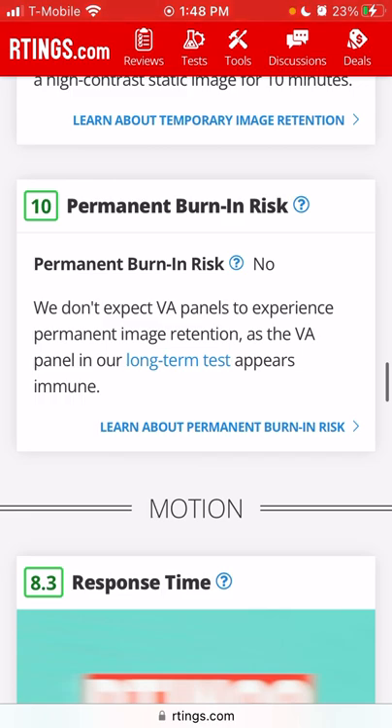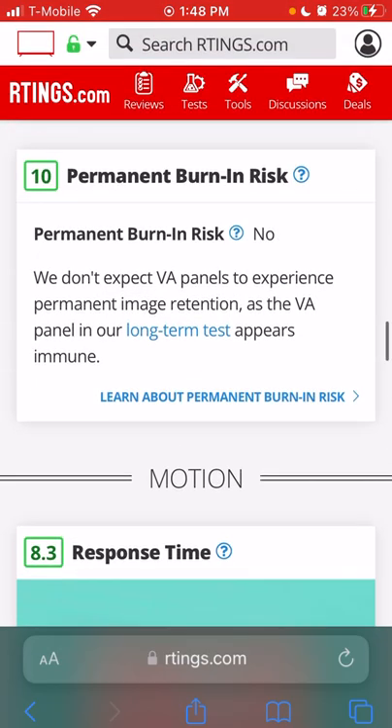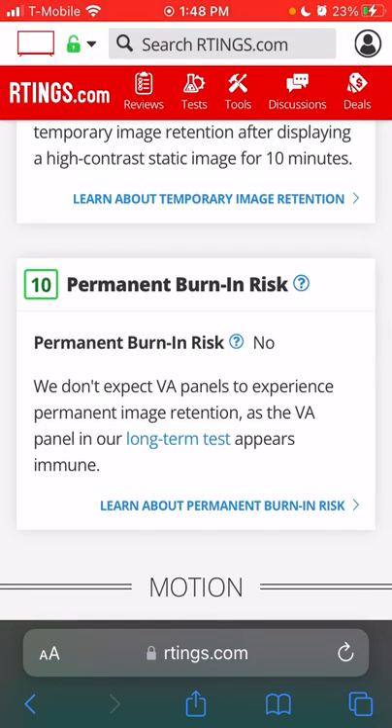Permanent burn-in risk scores a 10 because it's not an OLED. You'll see videos saying you don't really have to worry about burn-in anymore, but knowing me, I'd win the bad lottery — I fall asleep with the TV on and play a lot of games with static imagery. Just having that peace of mind of not worrying about burn-in, even though it rarely happens, is a plus. Response time is 8.3, motion interpolation stutter is 7.2 — I thought the motion was pretty good.